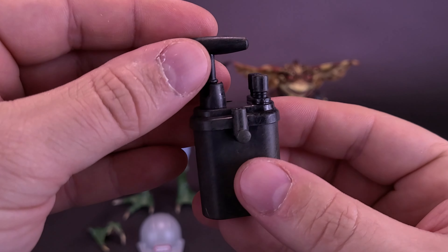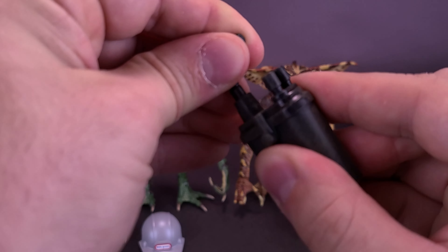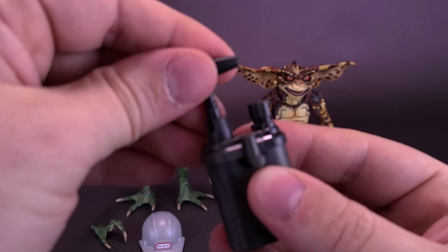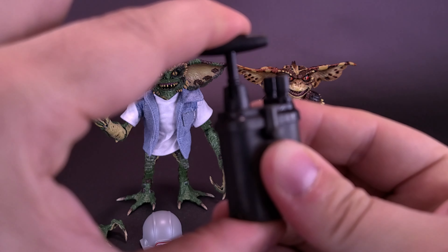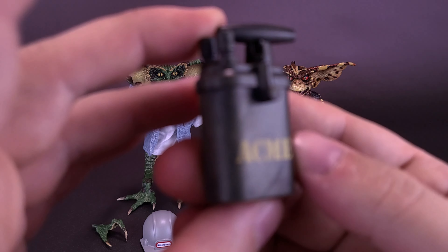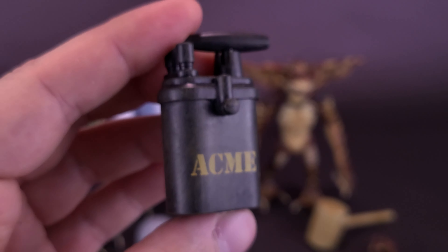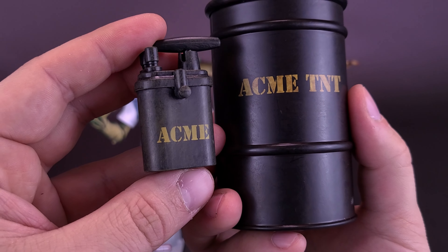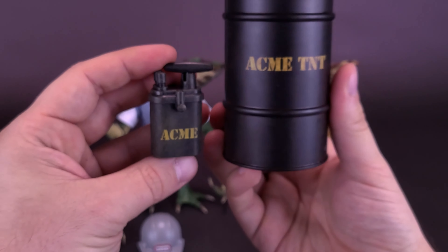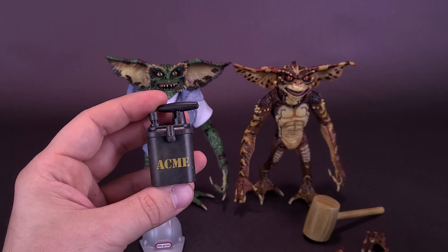They also come included with the dynamite plunger. The plunger itself does actually pull up — not very high at all, but enough that you can realistically push it down and detonate everything around it. You can see it says Acme down below as well. Like the barrel, they've added a little bit of dry brushing of brown to it to keep things nice and aged looking.